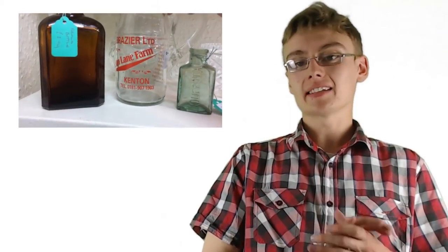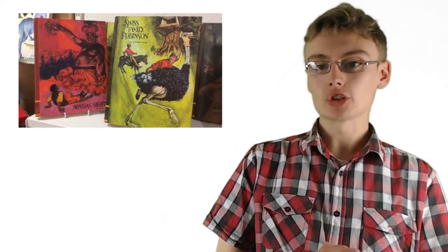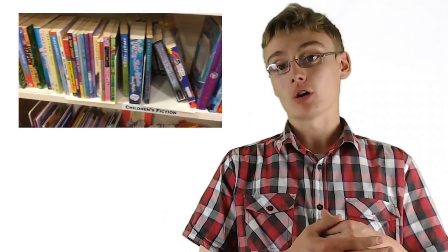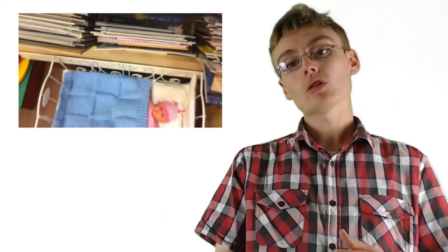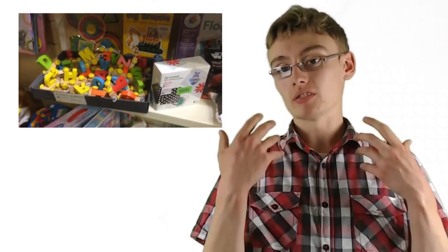So number one - and this isn't in any particular order, just different places you can source items for your reselling business - number one is charity shops. If you're in the USA you'll know these as thrift stores, but in the UK we call them charity shops. These are generally independent or chain companies that sell things on behalf of charity. Items get donated by the general public, priced at a pound or two, and you can quite comfortably sell them for a lot more.